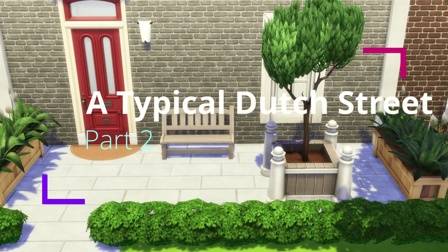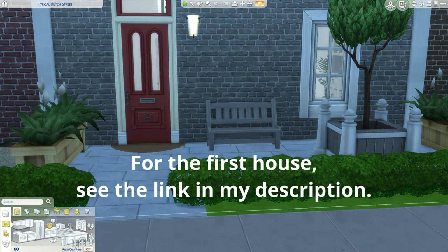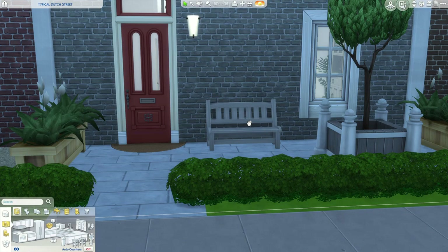Hello everybody and welcome to the second house in my Sims 4 miniseries, 'A Typical Dutch Treat.' So here we are at house number two, and like I said, a lot of people have benches in their front yard which they never use. I don't know why they're there, but it looks nice and cozy — and the places where people do use them are the places you usually don't want to live.